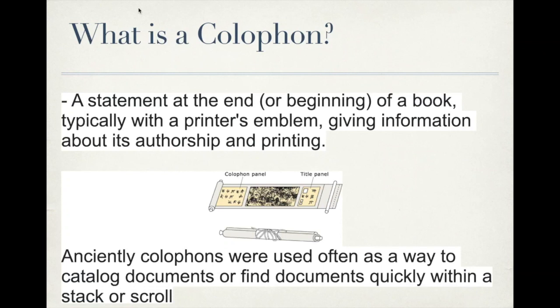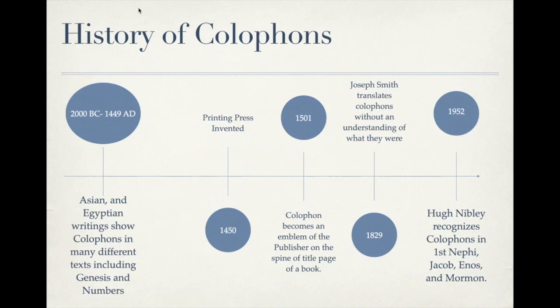The word colophon now is used to refer to the emblem put on a book by the publisher. But anciently, the colophon was used almost as an indexing tool so people could look through a scroll or stack of parchment quickly and figure out what it was — just by scanning the beginning or end of the document. We even see it used in Genesis, Numbers, and a variety of books in the Book of Mormon. As far back as 2000 BC, we see writings with the colophon.